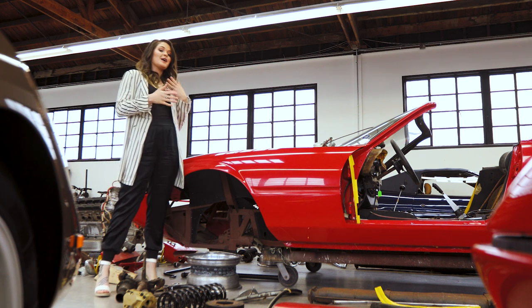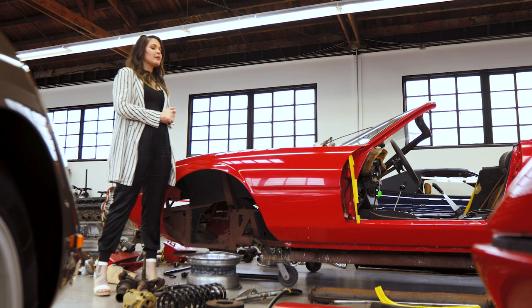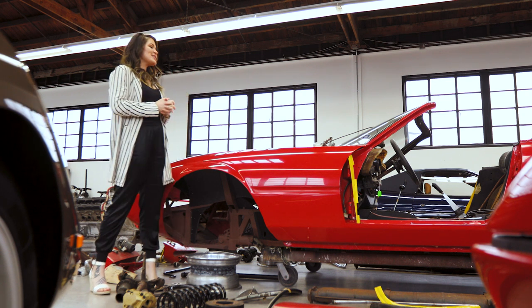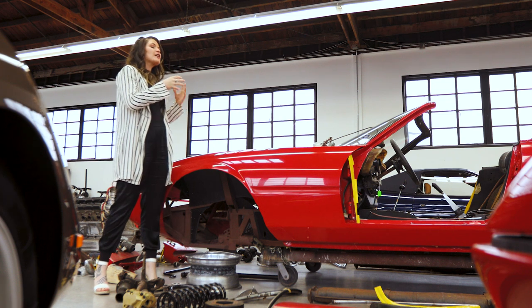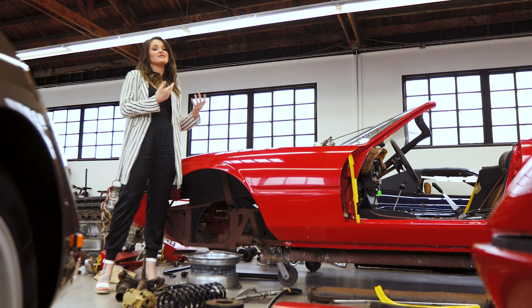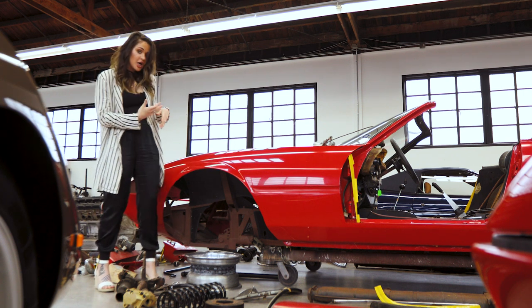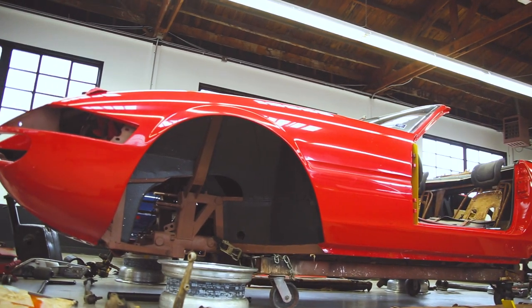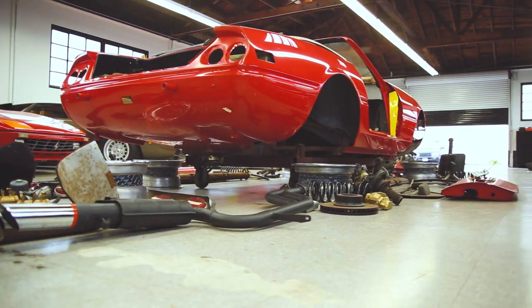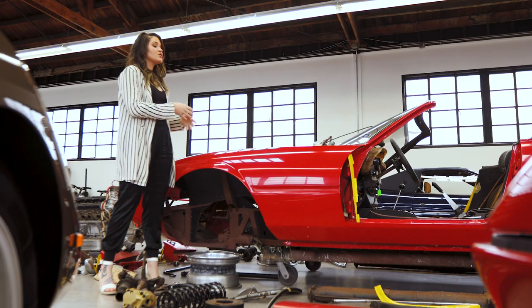A lot of people prefer not to deal with restoration and want a completely finished, fully restored car. The problem is you never know what's hiding underneath that shiny brand new paint. Cars like that could have a lot of Bondo work or a tweaked body from an accident years ago that was repaired cheaply when these cars weren't as valuable. The nice thing about this particular car is you can see all the inner panels — no Bondo, no dents, no hammer marks. What you see is what you get, and it's a really original, accident-free car.